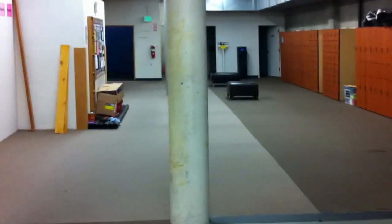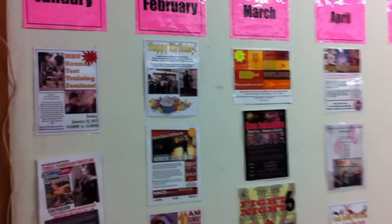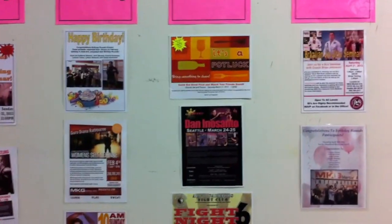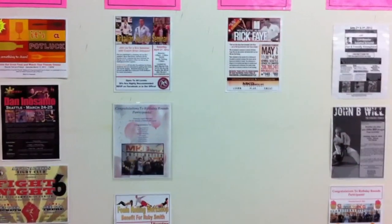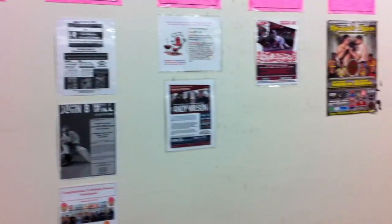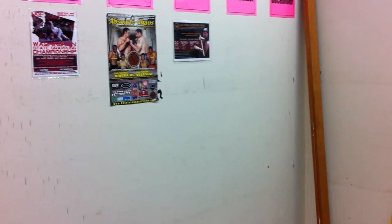Here's our calendar of events. Lifelong learning is very important to me and my school, so you can see we're always doing something at MKG Seattle. Seminars every month — we have something for our students to expand their knowledge. We have some fighters recently as well.